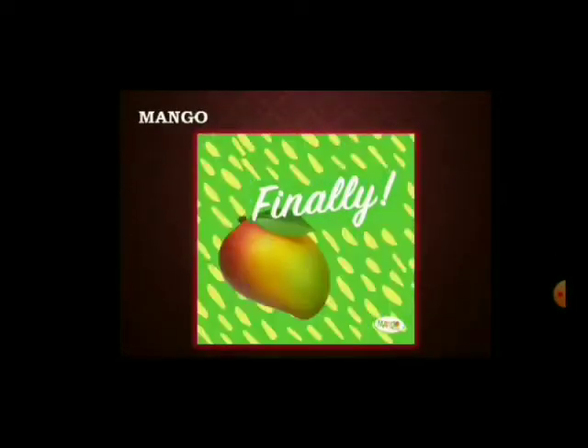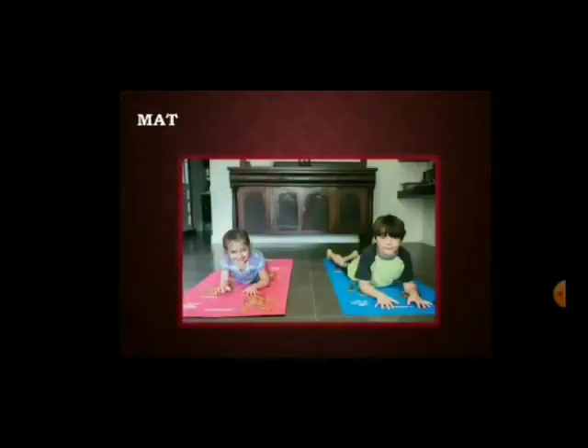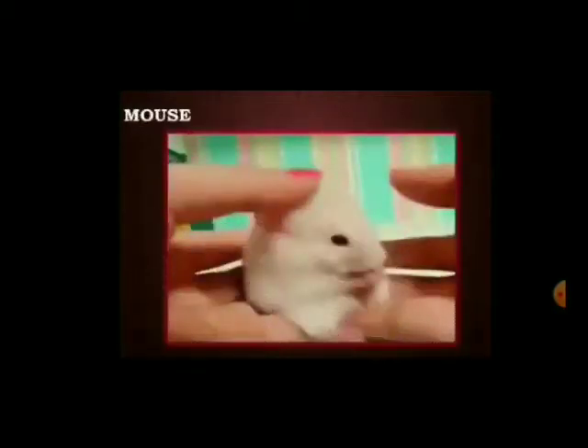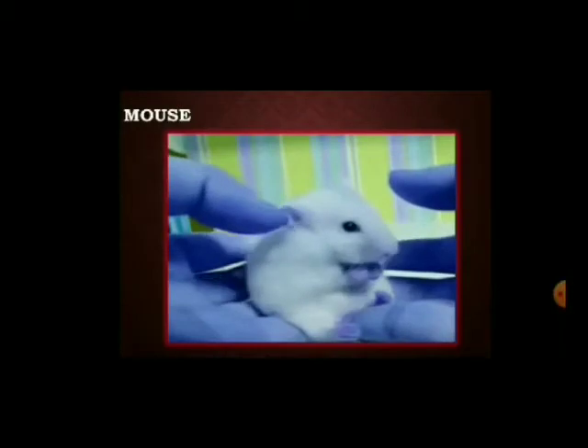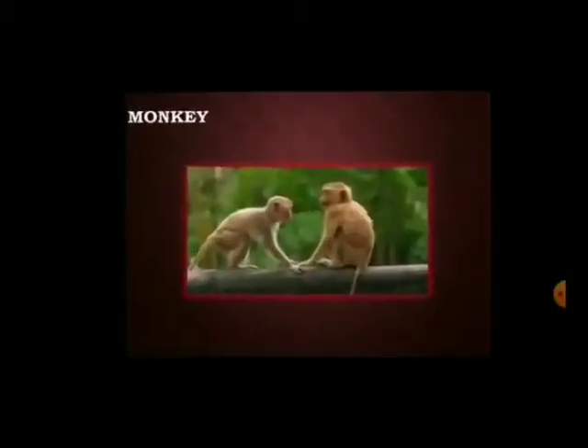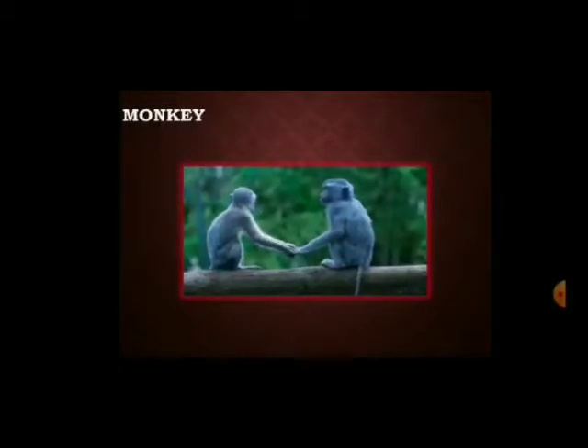M — Mango. M — Mag. M — Mouse. M — Monkey.